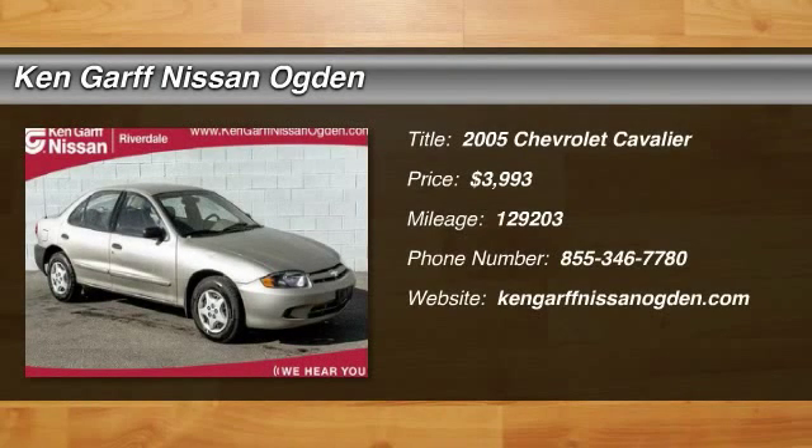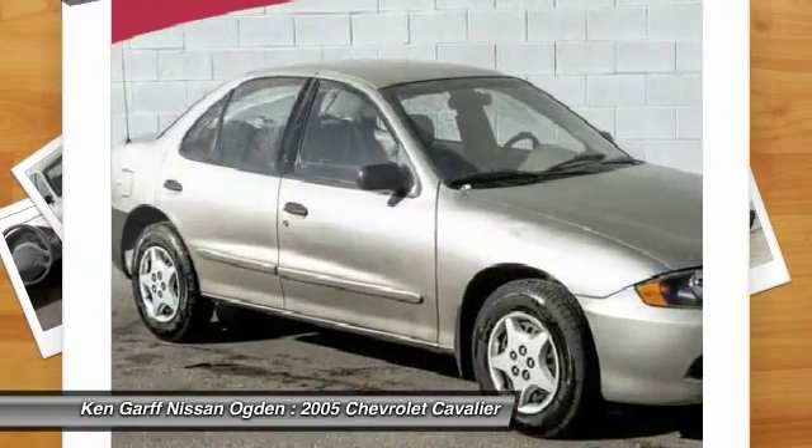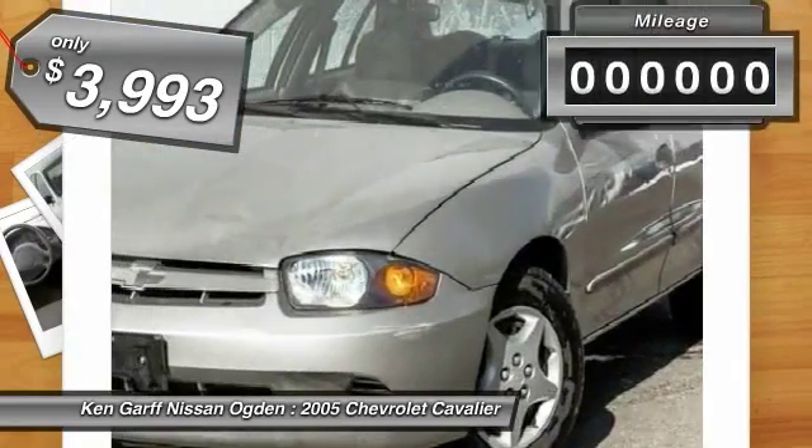The 2005 Cavalier. Chevrolet Cavalier is designed to offer a compelling value, great handling, and power, along with good fuel economy. And is priced below $5,000.